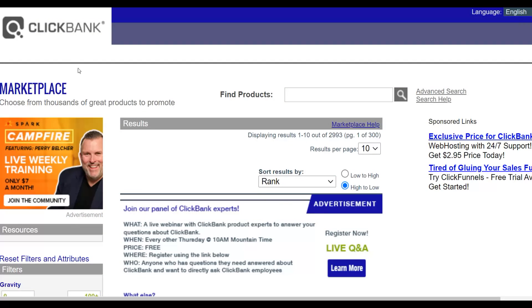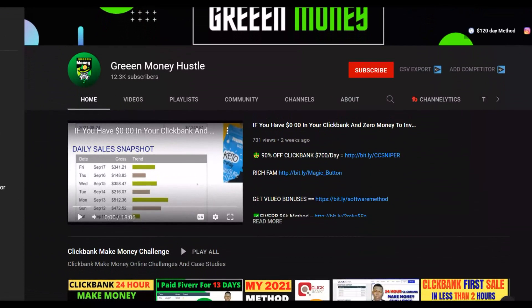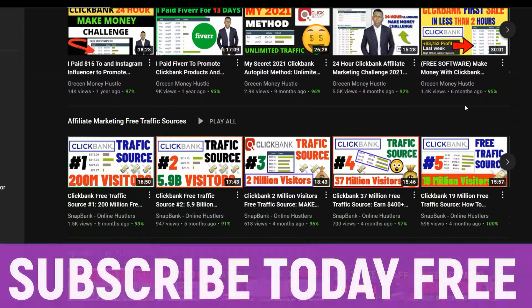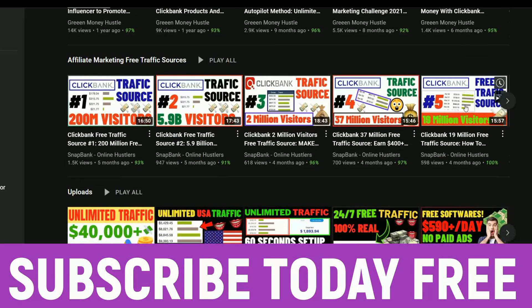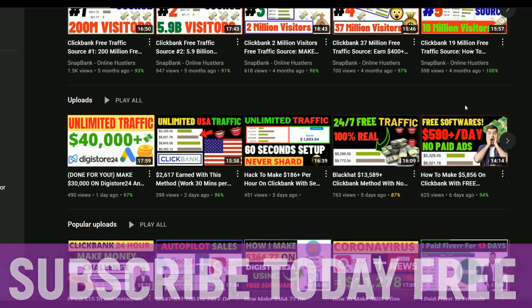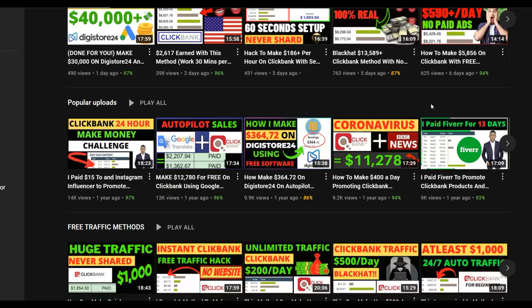Be sure to subscribe to the channel because I post new videos just like this one to help you start making money online. I post a lot of videos on making money with ClickBank, Digistore24, and more — mostly free methods, but also some paid methods you can use to promote your affiliate offers online.